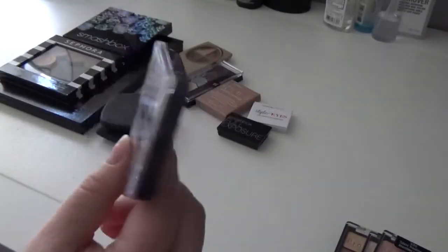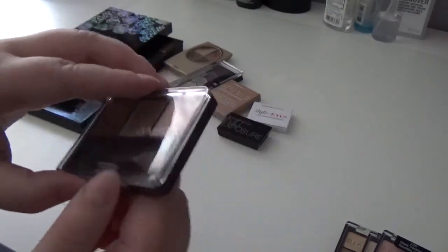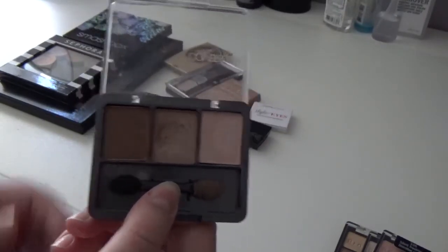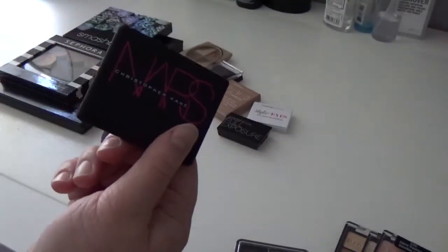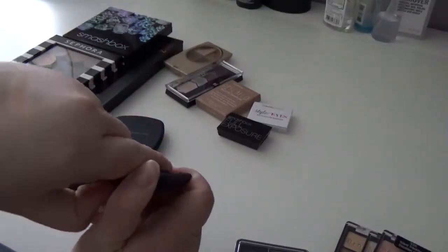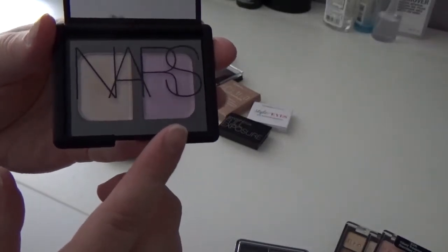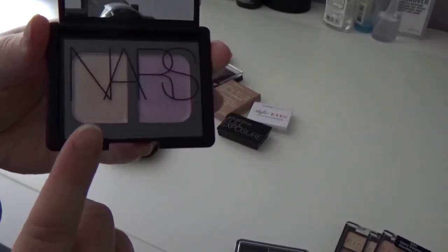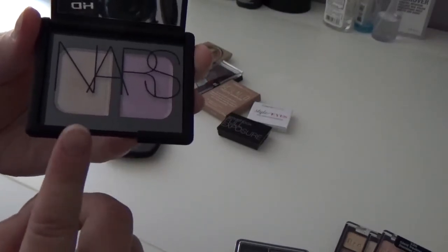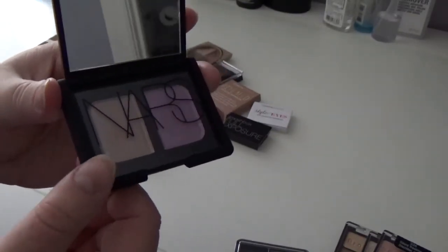I'm definitely keeping this CoverGirl Trio in Shimmering Sands — a great drugstore trio, especially if you're just starting out in makeup. It's not the most pigmented but the shades are beautiful and very neutral and natural for every day. I'm also keeping the NARS x Christopher Kane duo in Parallel Universe — this was so hard to get and the Christopher Kane collection was very raved about. It's a nice icy lavender purple and a champagne-y pink. Beautiful colors and I need to use this a lot more.